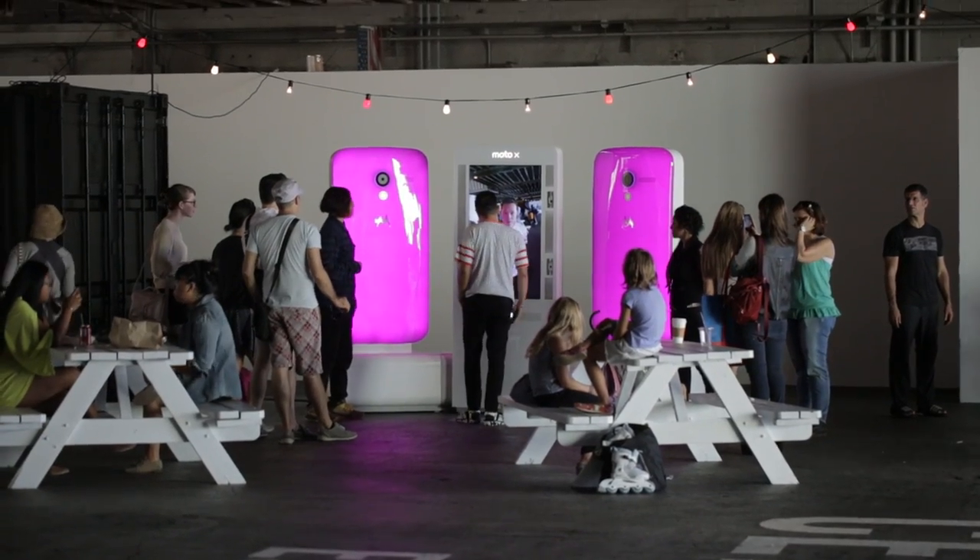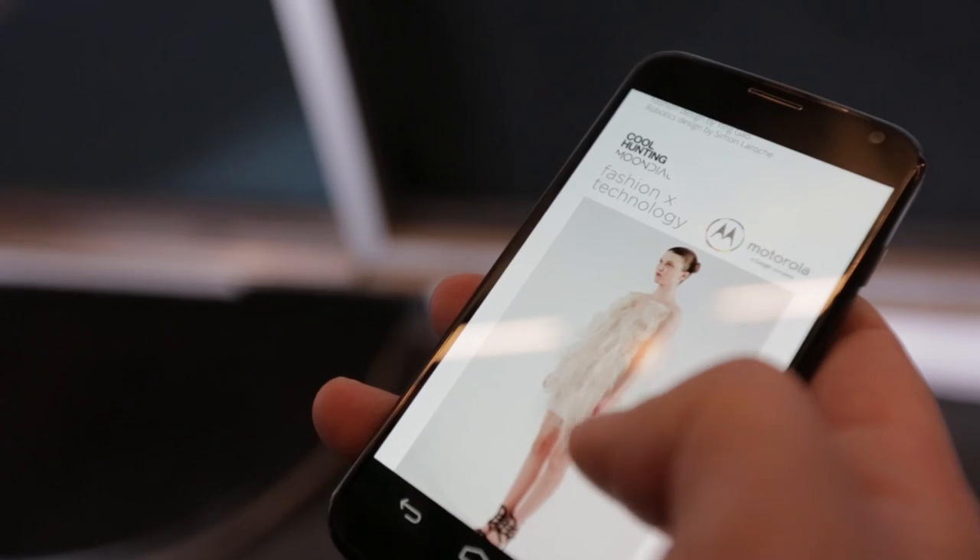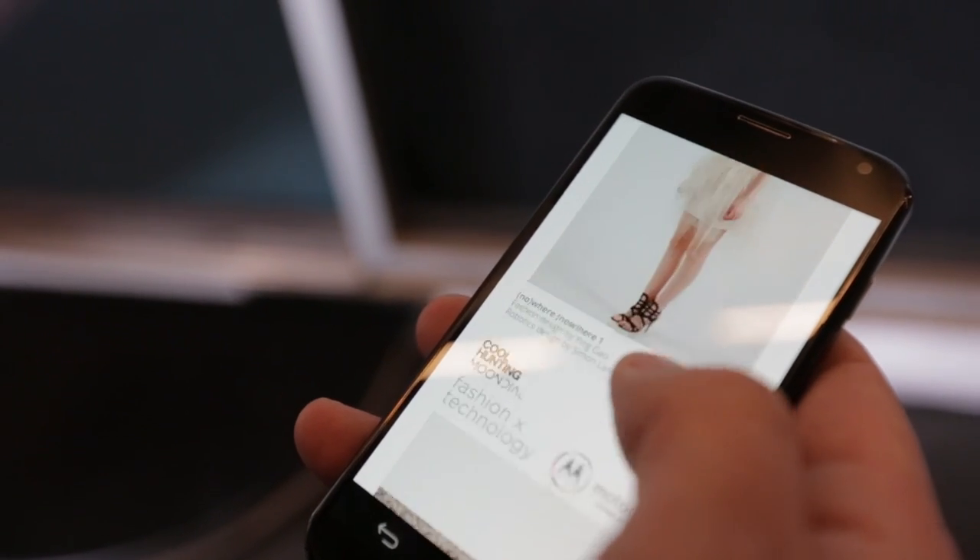Motorola has just launched the Moto X, which is an awesome new phone and really the first example of what the company can do now that they're owned by Google.